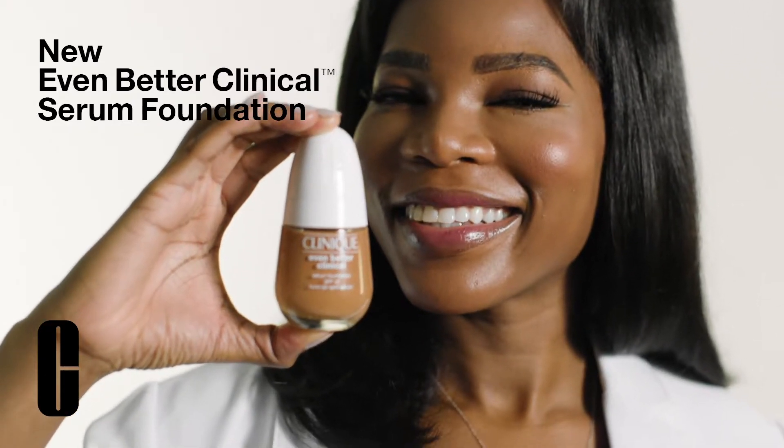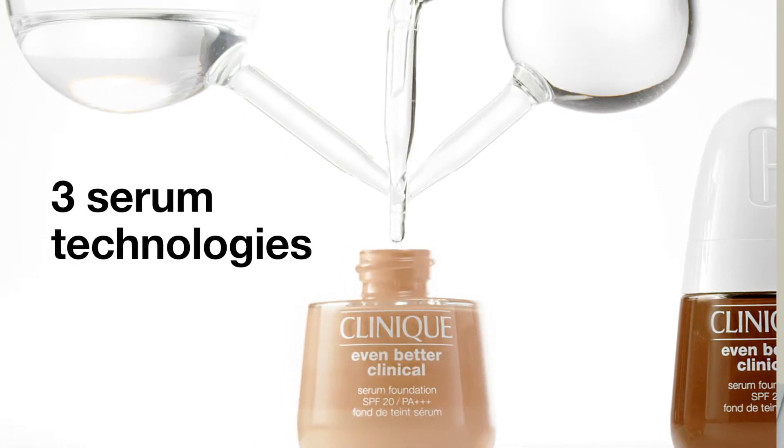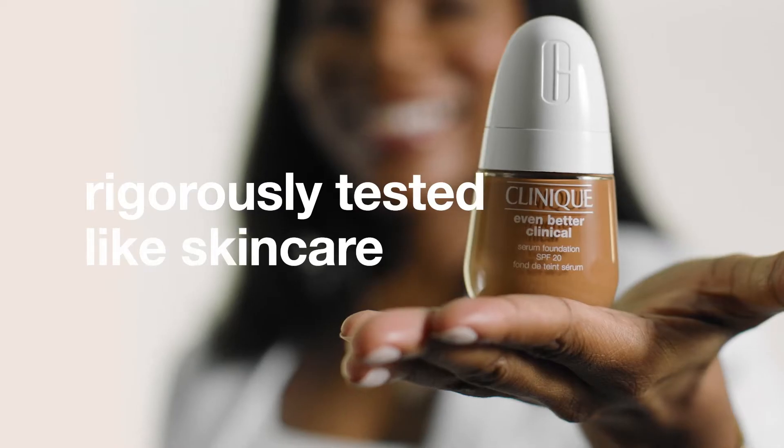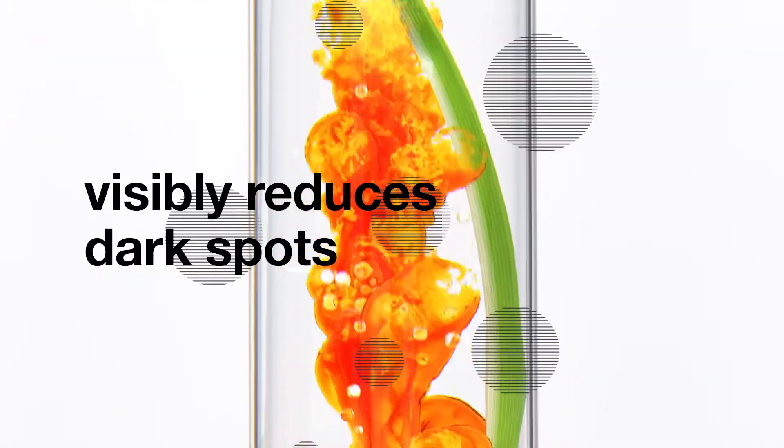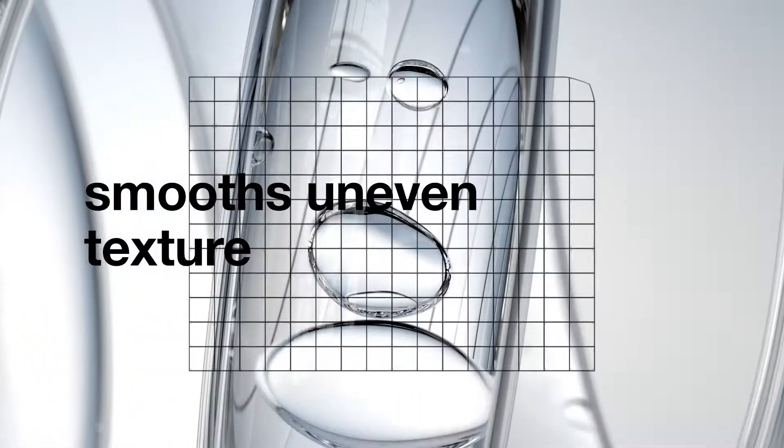Clinique's Even Better Clinical Serum Foundation is an innovative formula built on three serum technologies. In fact, it was put through the same rigorous testing as skin care, and it's clinically proven to visibly reduce dark spots, smooth uneven texture, and hydrate.